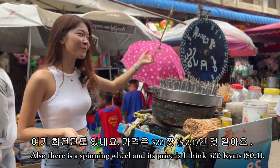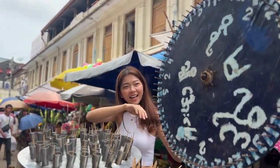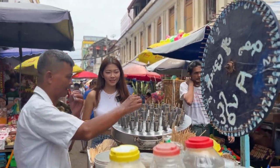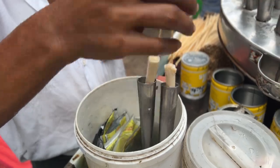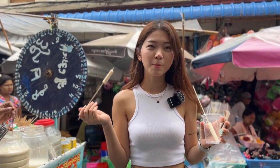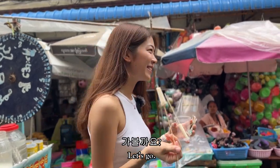There's also a spinning wheel, and I think it's 300 kyat. Let me ask the price. I'll spin this. So I got two popsicles! This popsicle is made of condensed milk. Let me have a bite. This is good — sweet and cool. Refreshing! Let's go.